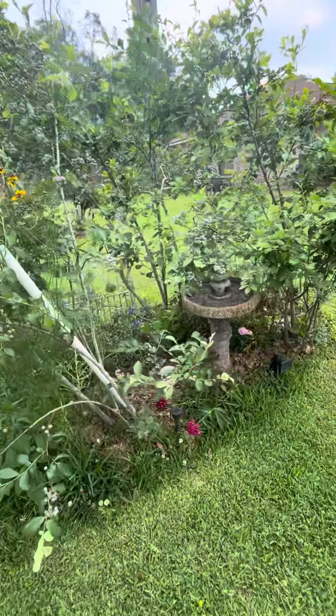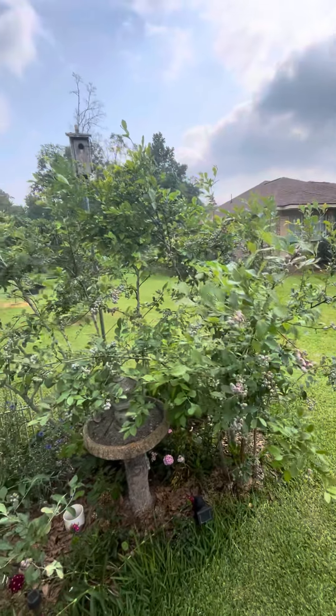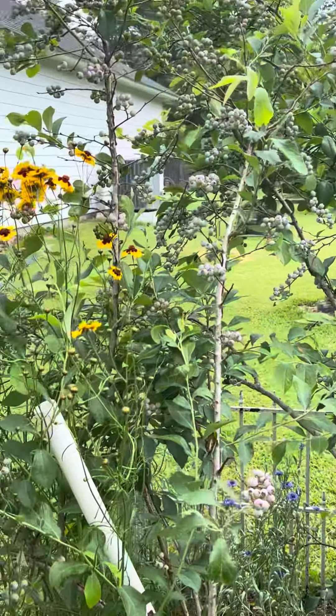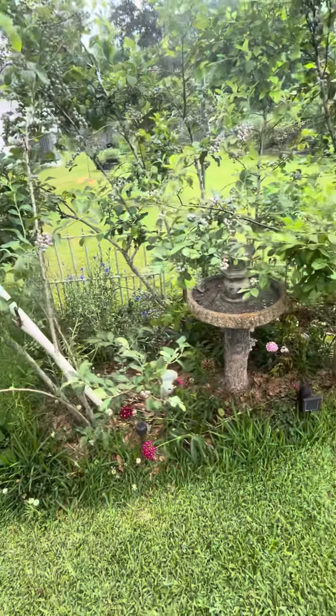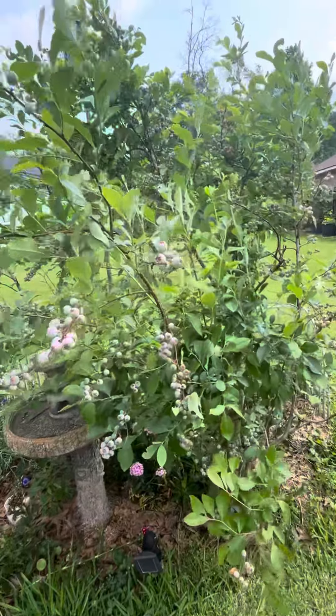This is my idea of what a blueberry patch should look like right here. I mean, it's loaded with berries. It's got the flowers for show and tell, whatever you want to call it, and it's got some berries on those bushes and they're starting to come in.